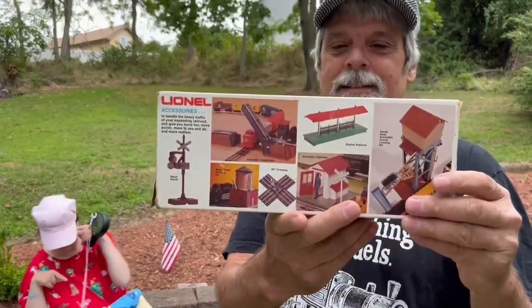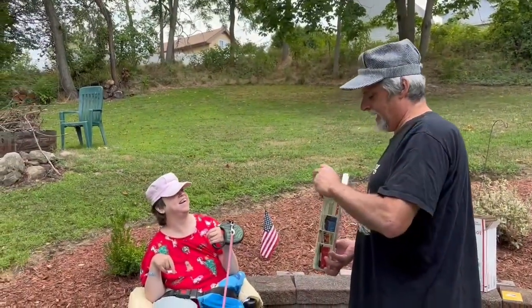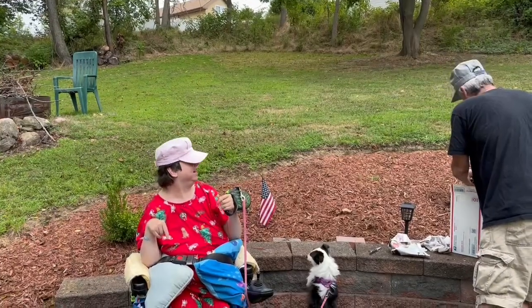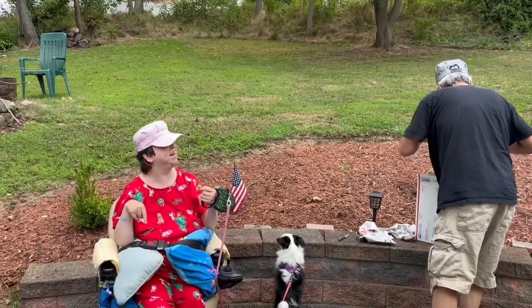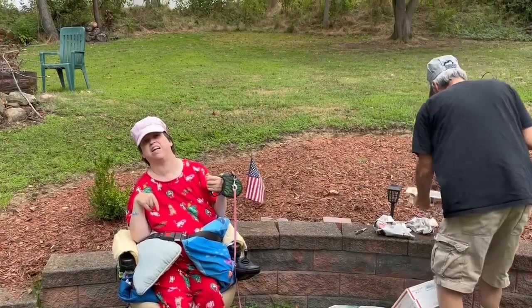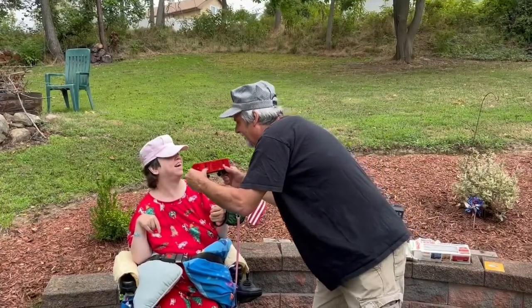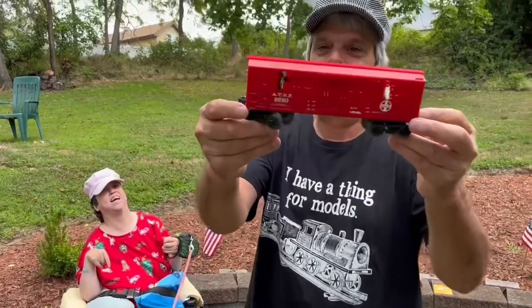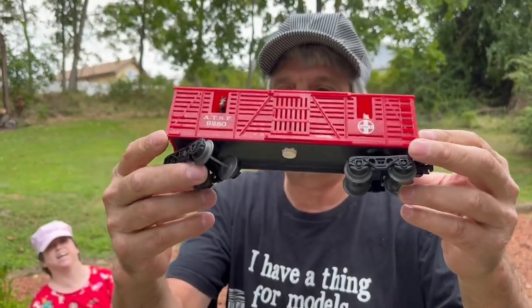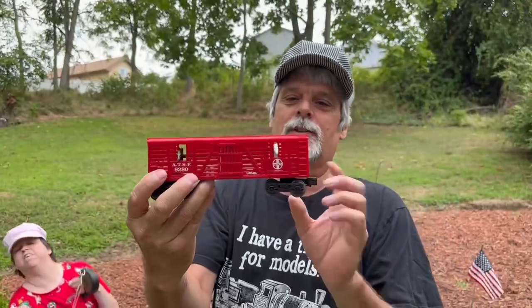It's the horse transport car, MPC era. Aaron will like this — you like horses, Aaron? Aaron rode a horse one time, didn't you? See the horses in there — we have a video of Aaron riding a horse. Check it out, Aaron, look. See the horses in there. So this will go good with the General. And I like it — as it goes around, the horses poke their heads in and out.